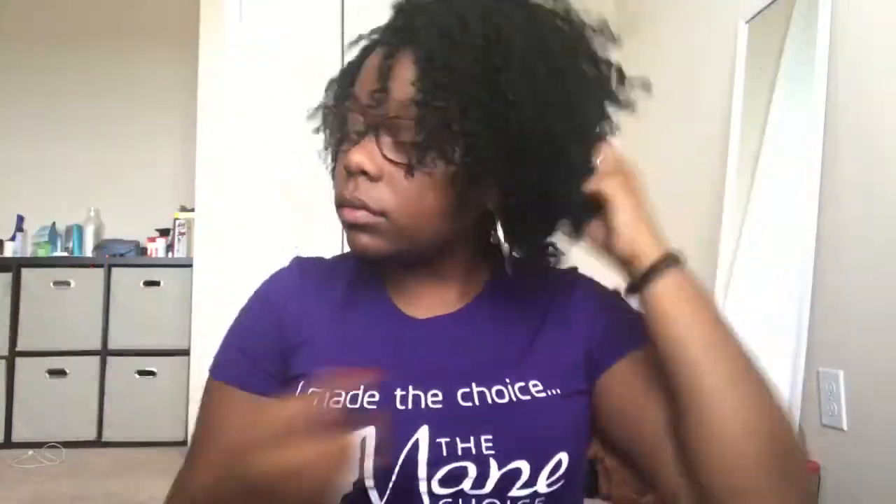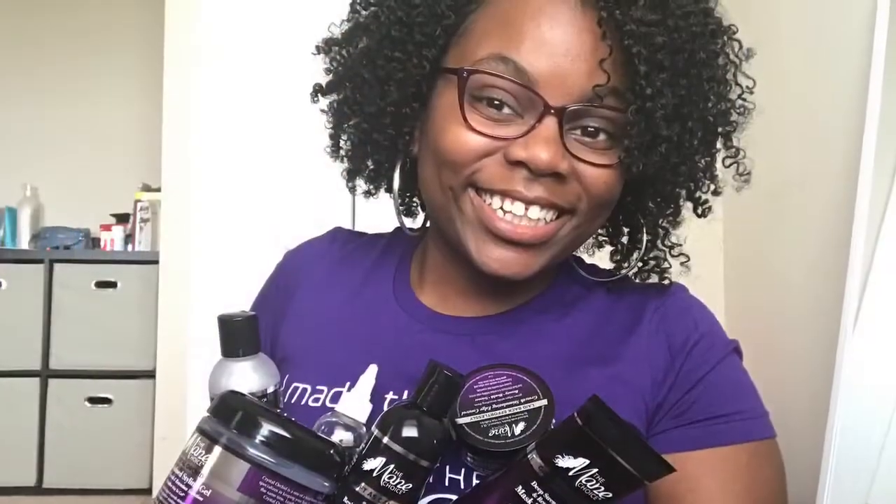And that is it! I love my results — my hair is so soft and super moisturizing. Try the products if you haven't already, don't forget to like, comment, and subscribe. Until next time, I'll see you next time!